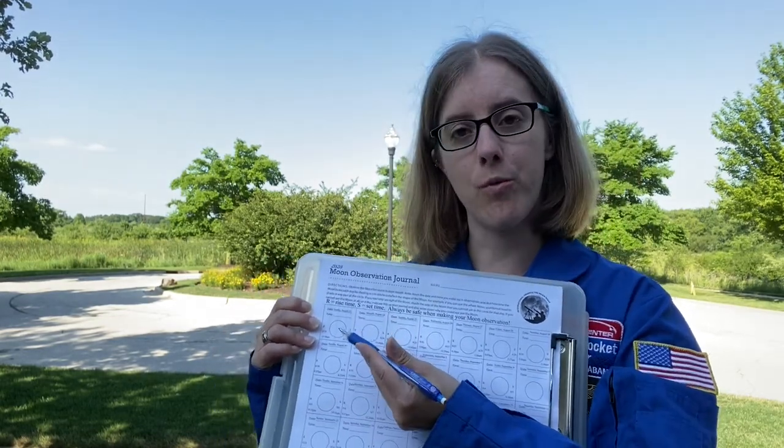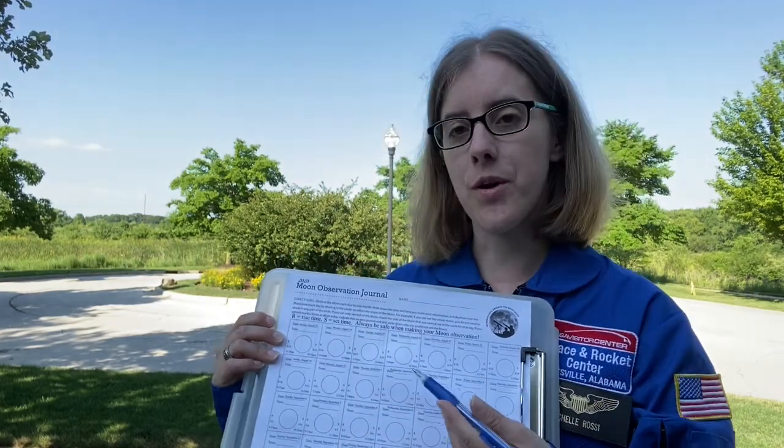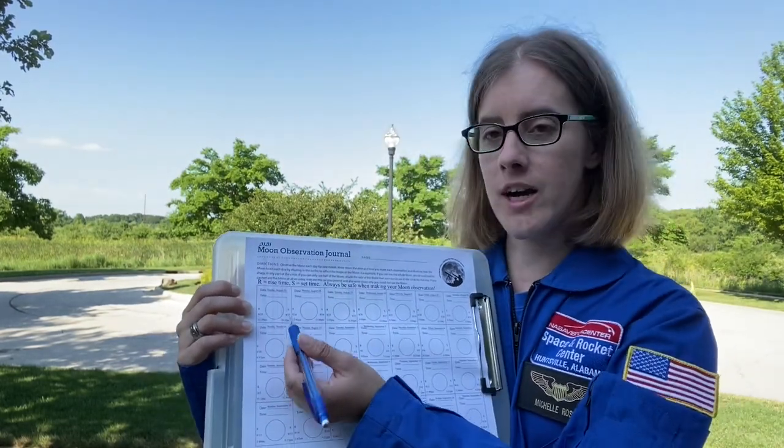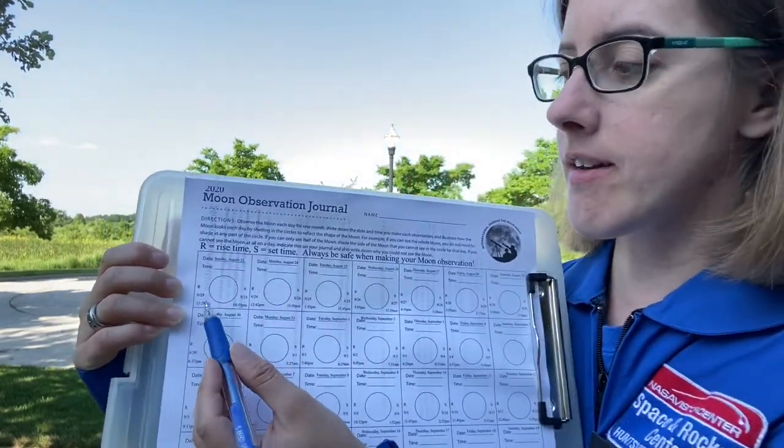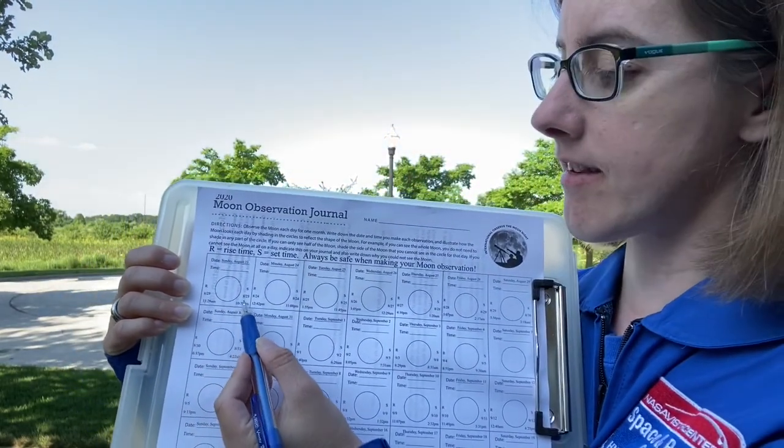You will look through your window or go outside if conditions are safe to see what the moon looks like and draw in the moon's appearance for that day. You can pay attention to the rise and the set times.